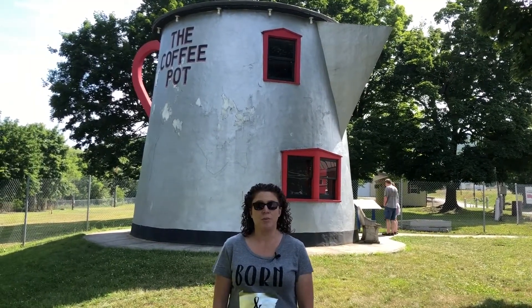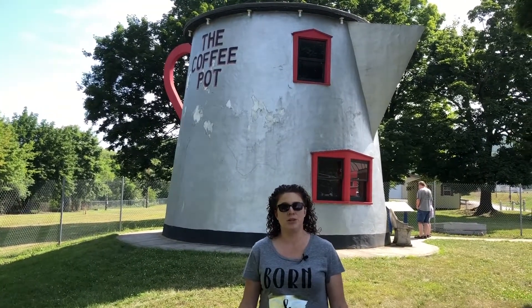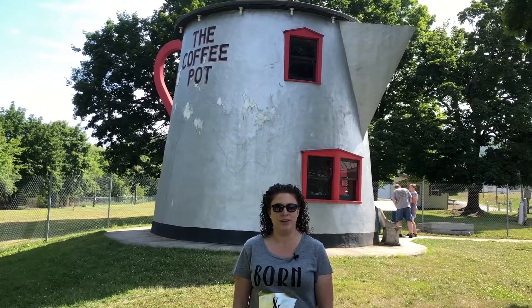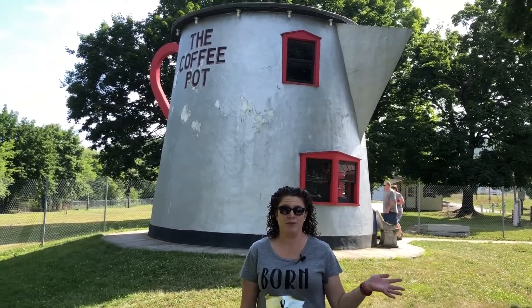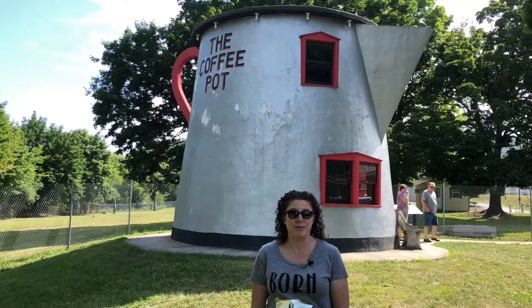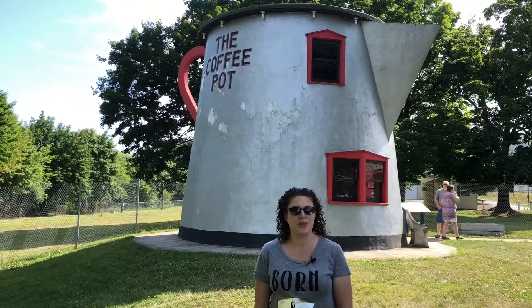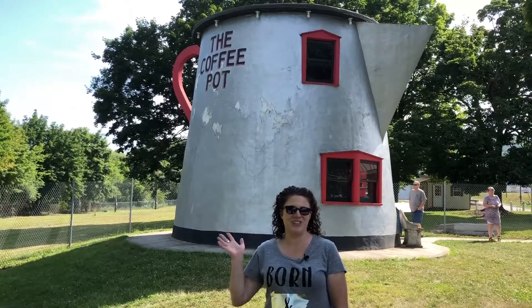They worked on restoring it — gave it a new paint job, shored up the walls and the floors — and now it serves as a little reminder of what once was on the Lincoln Highway. If you're ever out near Bedford, be sure to take a stop off of Route 30 and check out the coffee pot. As always, thanks for stopping by. Please remember to subscribe to my YouTube channel and check out my blog at thirdstopontheright.com. Have a great day and enjoy your travels!